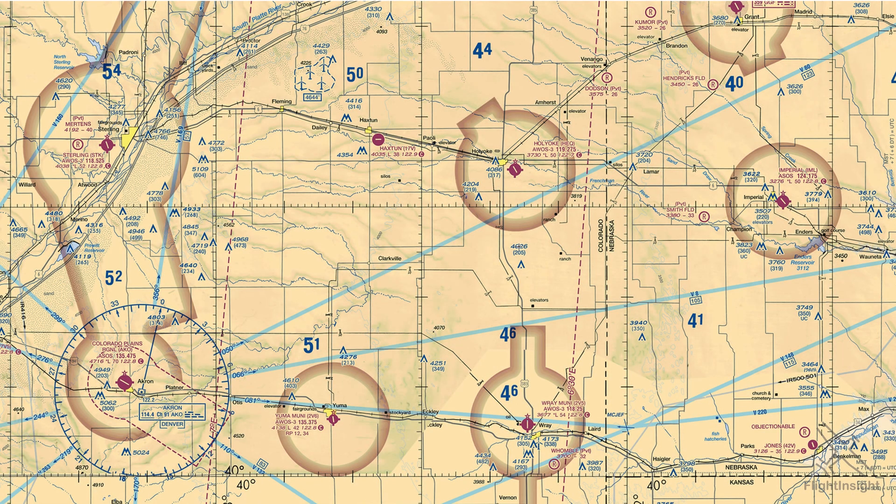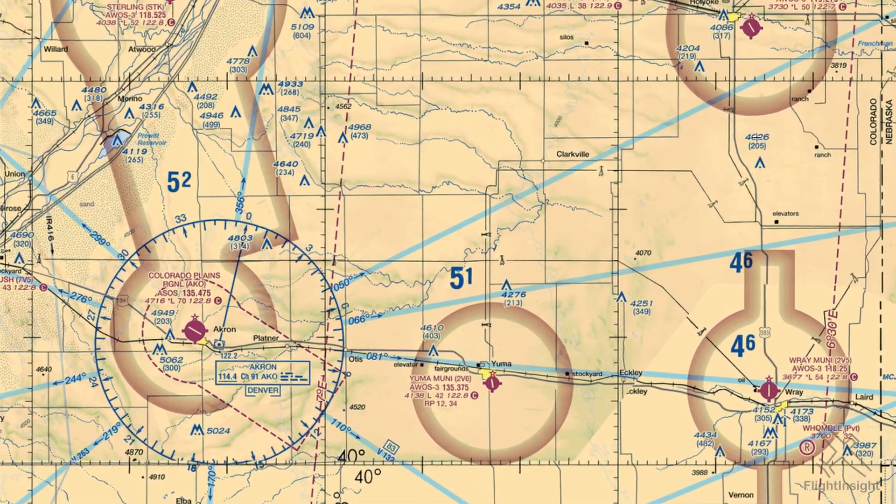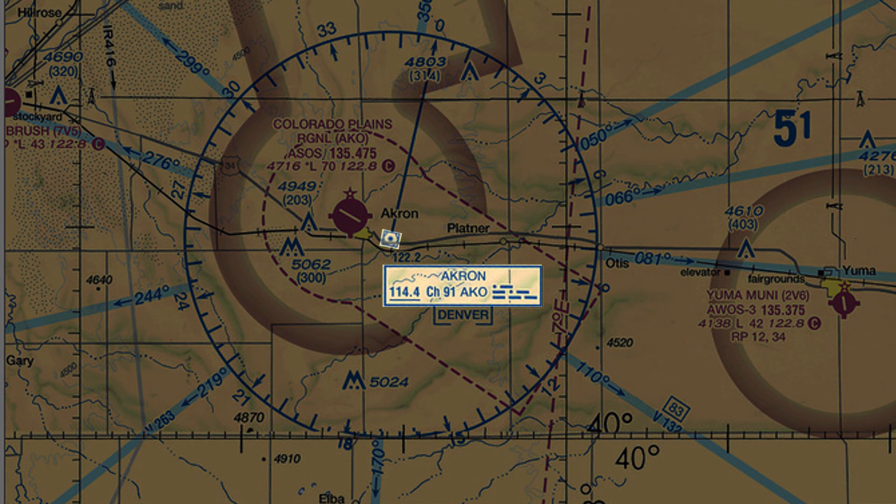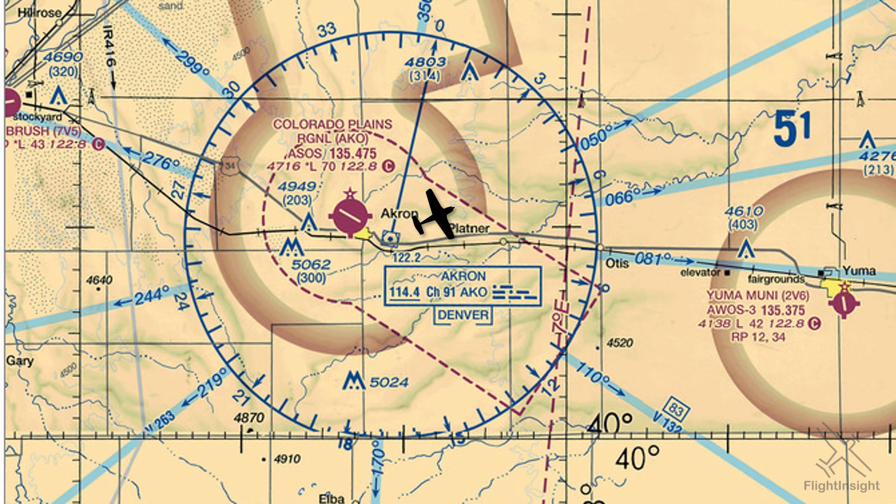Here we have a sectional chart in northeastern Colorado. Let's have a look at the Akron VOR — you can see the VOR symbol and station identifier here. Let's also look at this Victor Airway off the VOR on the 050 radial. Our starting point is over the Akron VOR DME and we want to fly outbound along that Victor Airway on a course of 050 degrees.